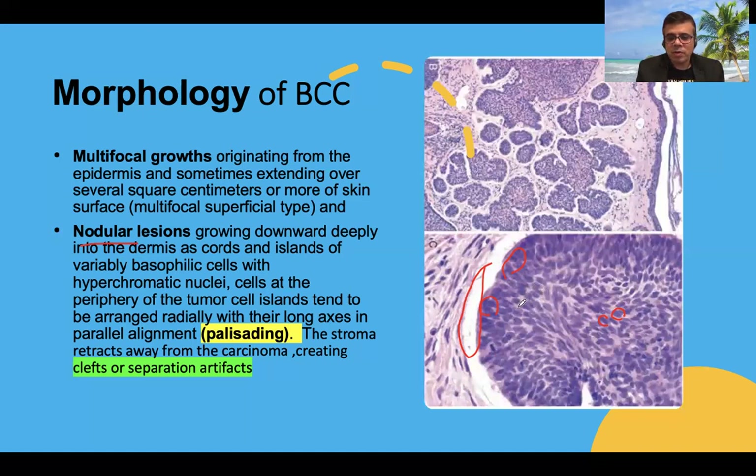Basal cell proliferation refers to small, round to oval, basaloid cells with prominent nuclei and very scant cytoplasm. The common morphological differentials of basal cell carcinoma include trichoepithelioma, trichoblastoma, spiradenoma, adenoid cystic carcinoma, and the basaloid variant of squamous cell carcinoma. The most important features that differentiate BCC from other basaloid lesions are the palisading arrangement and the retraction artifact — these two are the clear-cut distinguishing features.